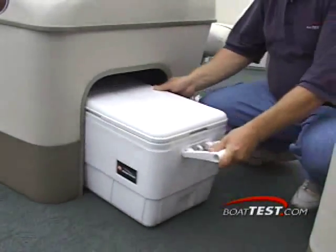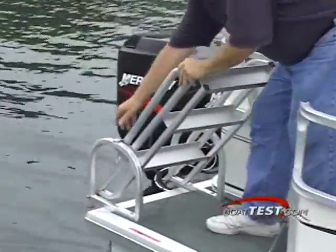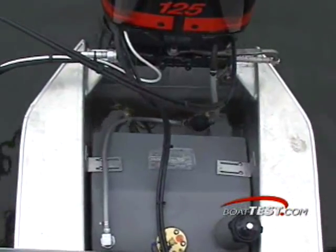Underneath the control console is space for a cooler, which is included as standard equipment. A convenient ladder with plenty of room to get on board is off the stern. Out back is the new engine pod with a built-in 23-gallon fuel tank, one of the key reasons this pontoon boat is so roomy.